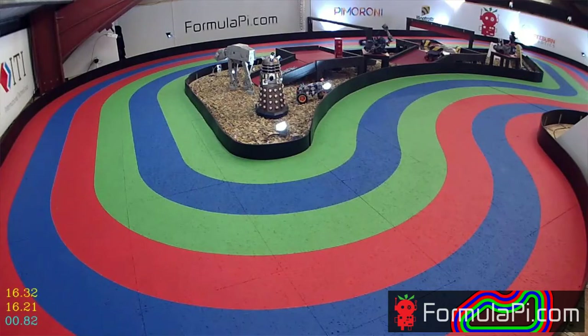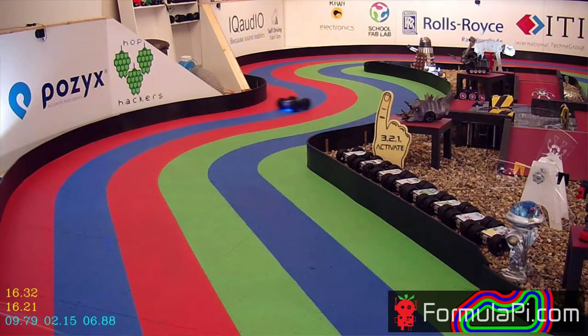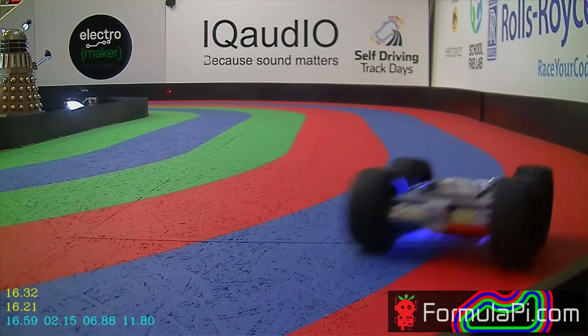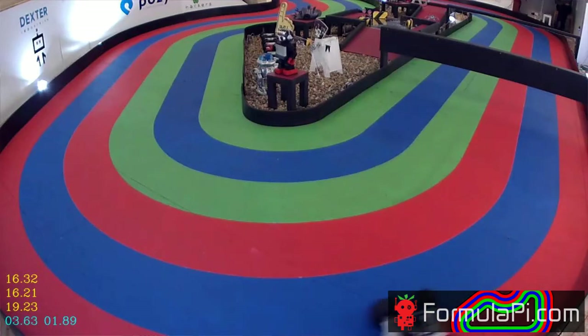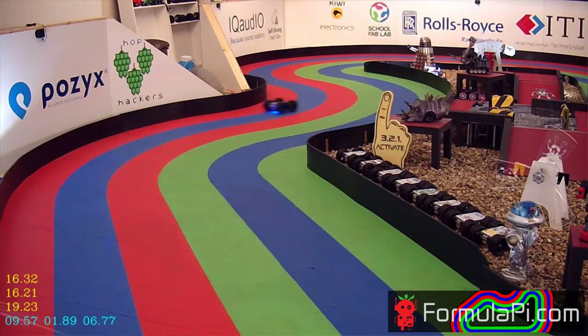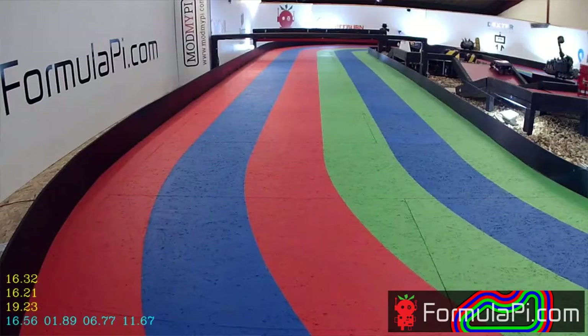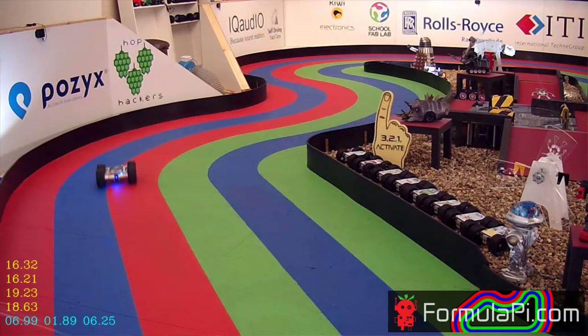For those that are new, Formula Pi is autonomous racing using the Raspberry Pi. This is called the Monsterborg class — robots that look fairly burly and beefy, they can bash into things and cause lots of trouble. We also have another class called the Raptorborg class, which is going to be running later on this year with a lot more delicate robots that go really, really fast. There's a video on our YouTube channel if you want to check them out.